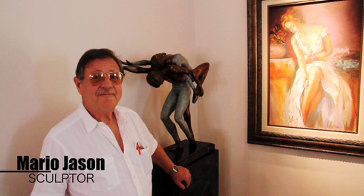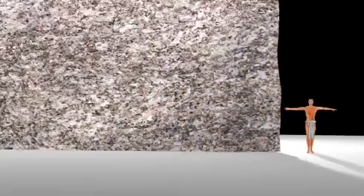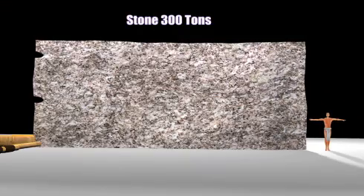Sculptor Mario Jason may have solved what has baffled archaeologists and mathematicians for eons. Man six feet tall, stone 300 tons — how were they moved?